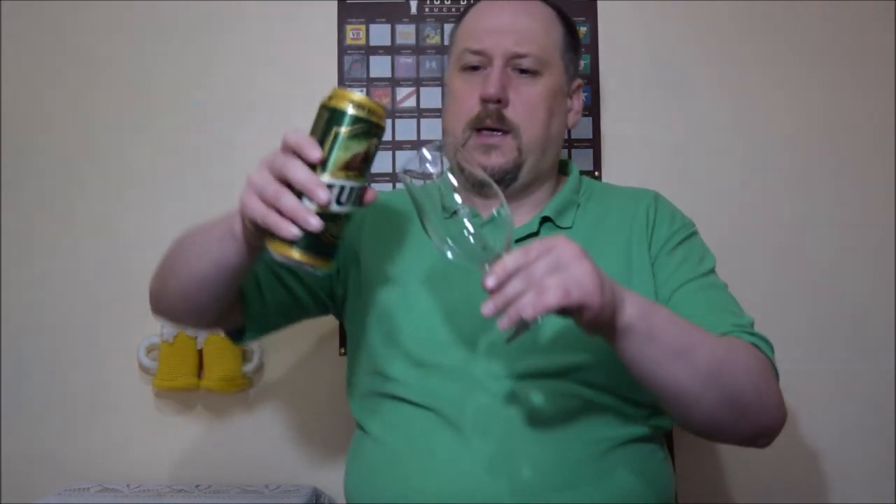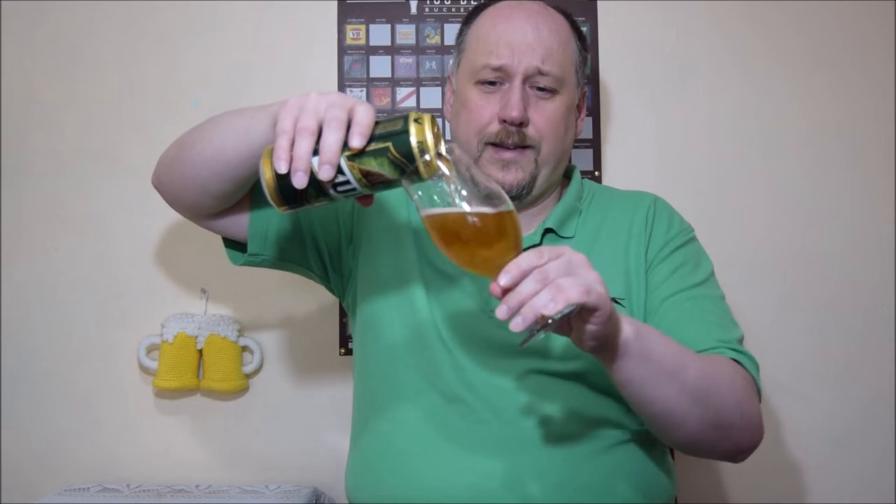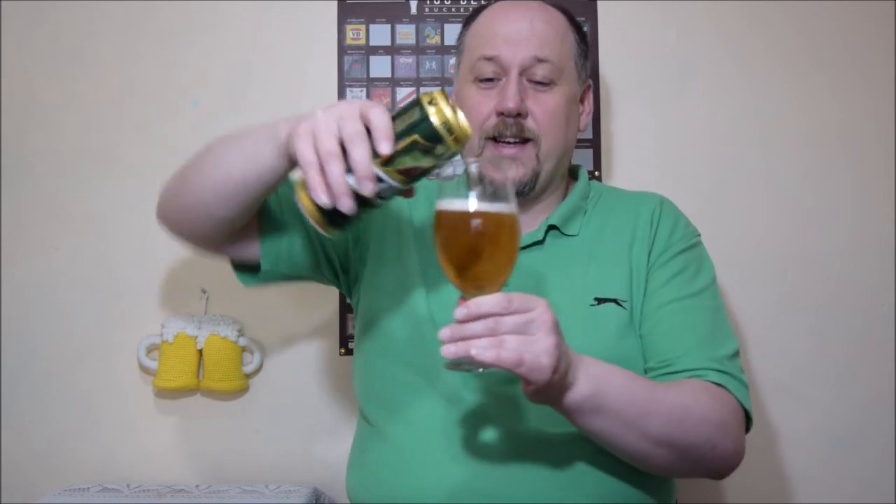You know what, I was sure I had this beer already on the channel. I guess it's so popular you can buy it in almost every corner shop or Polish shop. I thought I had it — I remember doing a cereal breakfast with this one — but there's no proper beer review, so here it is.